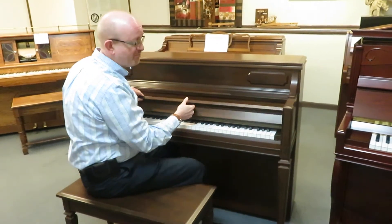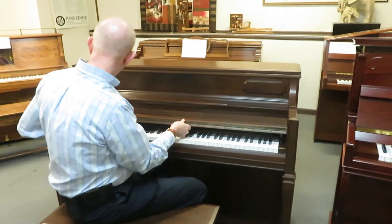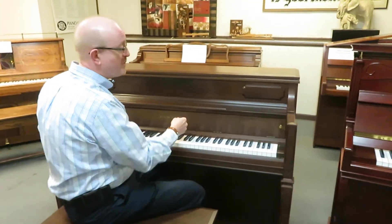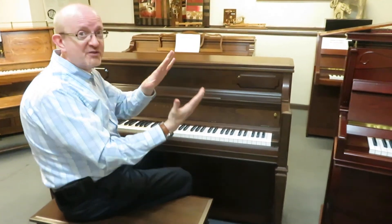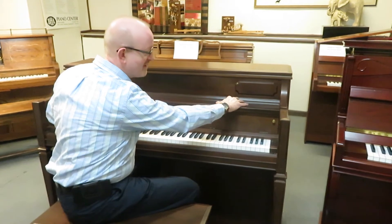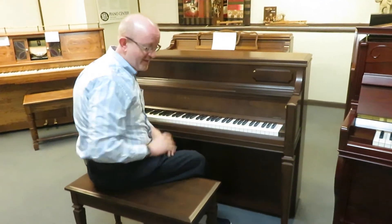It has the Boston style fallboard — it folds out just like that. And it is really a beautiful piece. For people that like to read music and use the big gigantic piano book, it has a great space up here for your music, so it's really great in that sense.